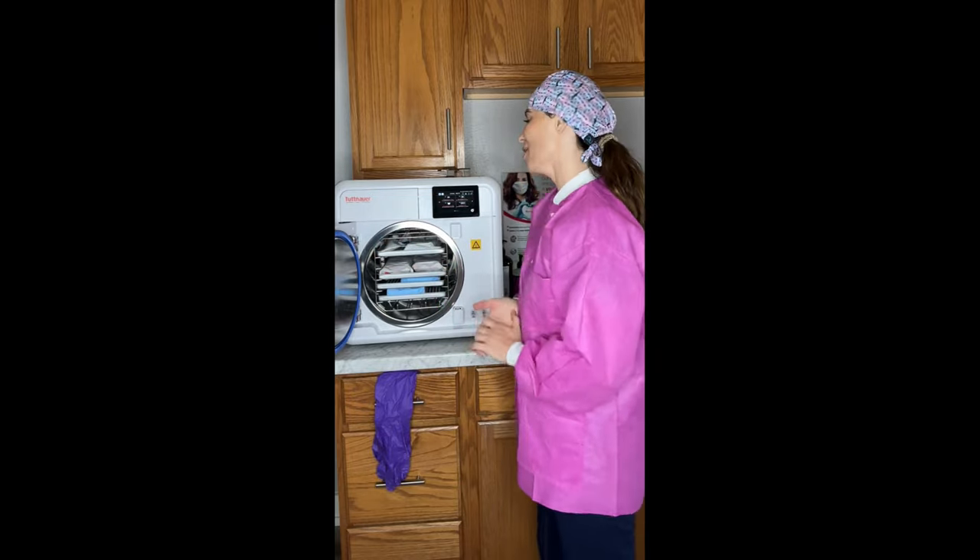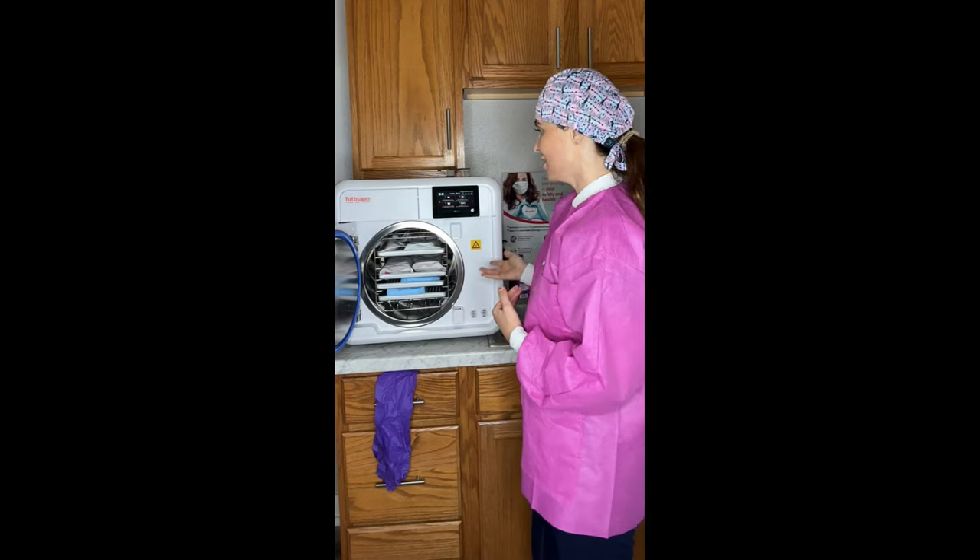Hi, I'm Michelle Strange, dental hygienist and infection control coordinator, and I wanted to share my awesome experience using the upgraded Tuttnauer T-Edge autoclave. I've used the T-Edge multiple times now over the past year.